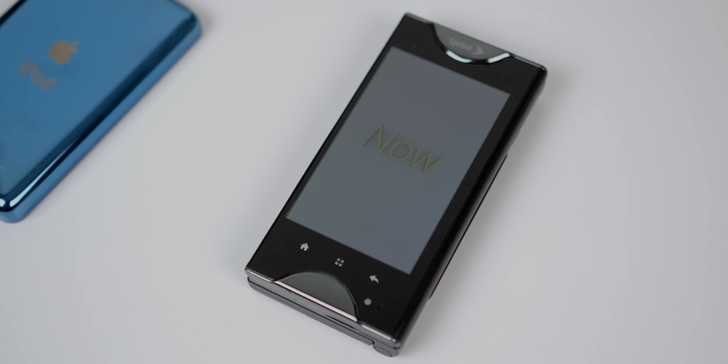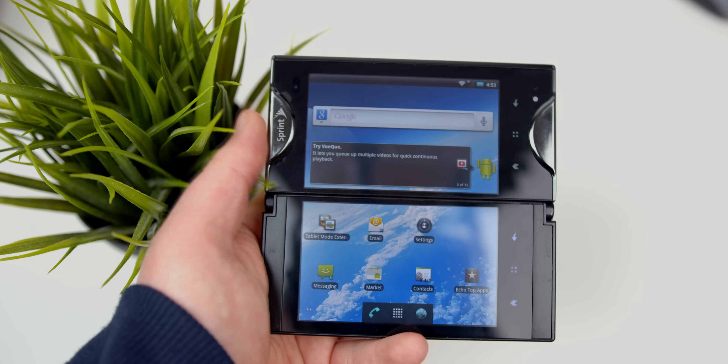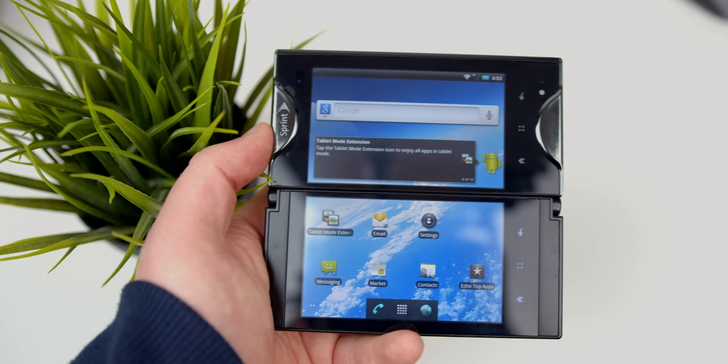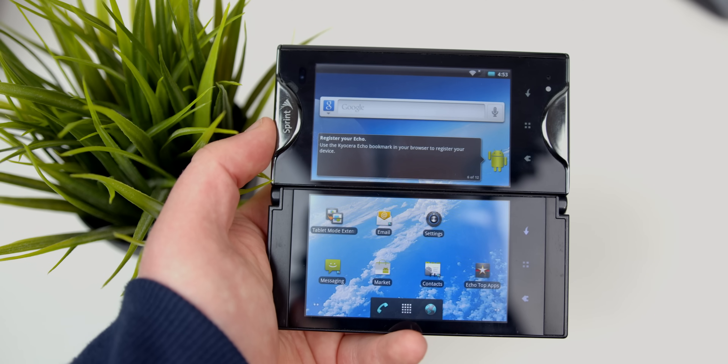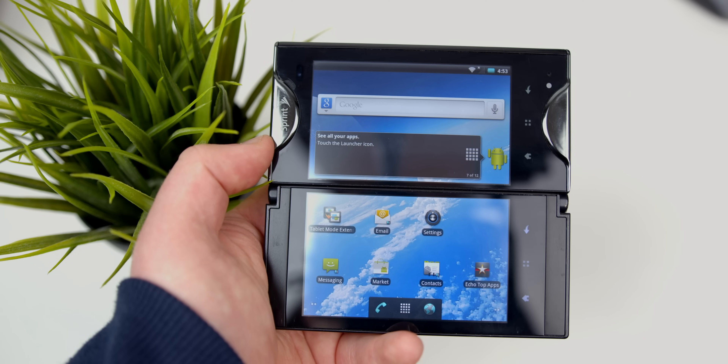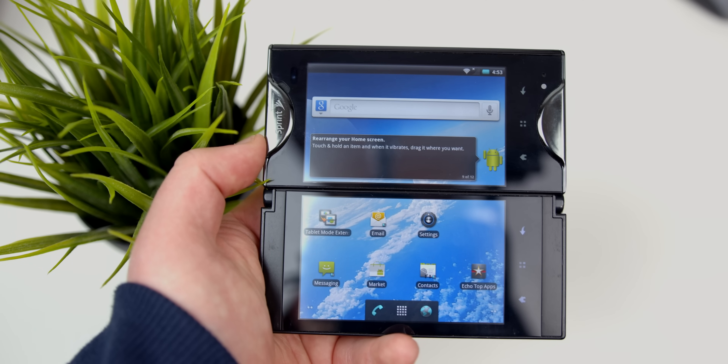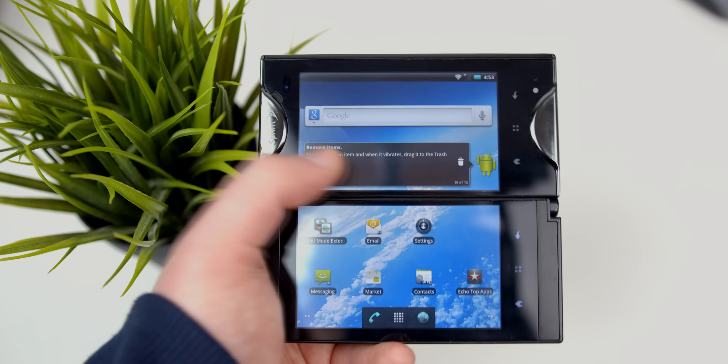The boot-up screen for this phone is very of the era, with the 3D Sprint animation. With that done, we have a fresh new Echo. The Echo runs Android 2.3 Gingerbread, so it is pretty ancient, and the software here is disappointingly unoptimized, with few applications built to actually take advantage of the dual screens. That's just one of the many reasons this phone failed.